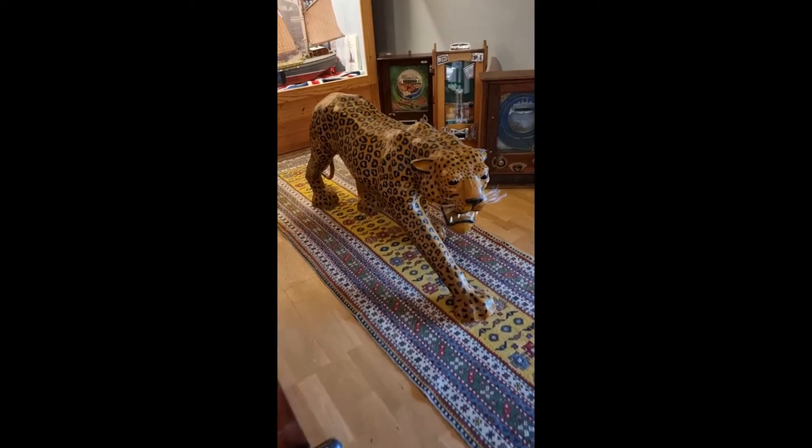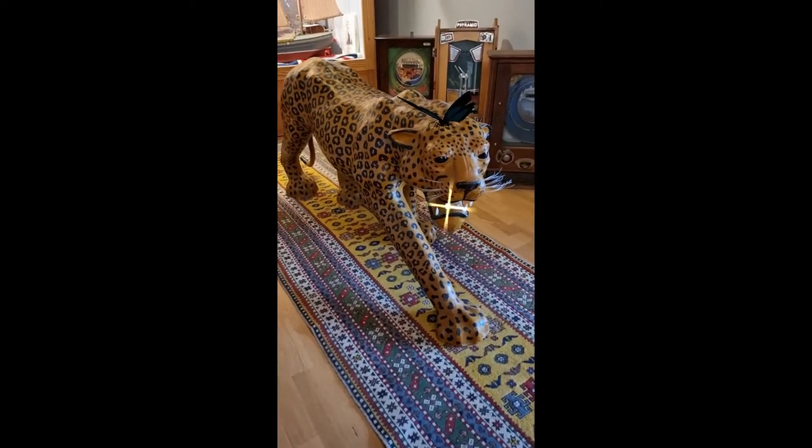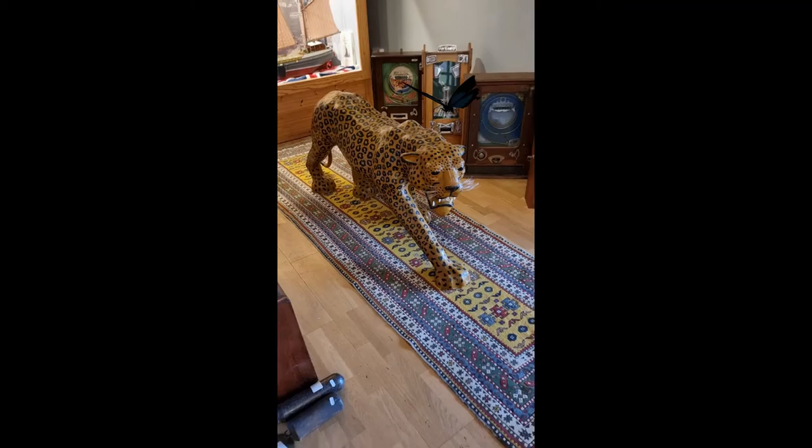And look at this fella — Papamashi. Imagine having him sitting in your house at home.